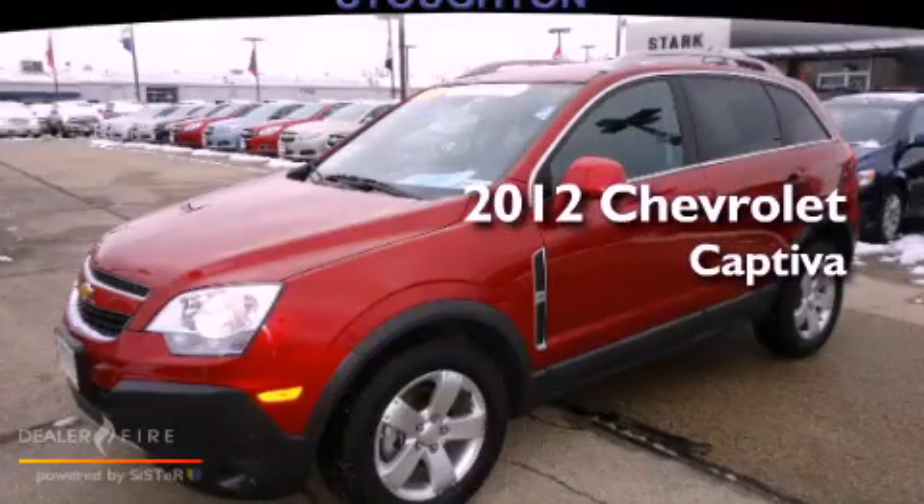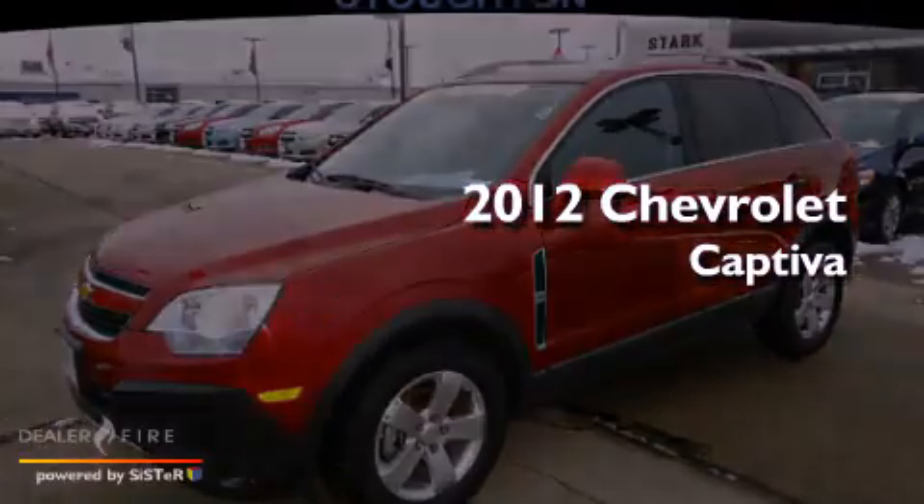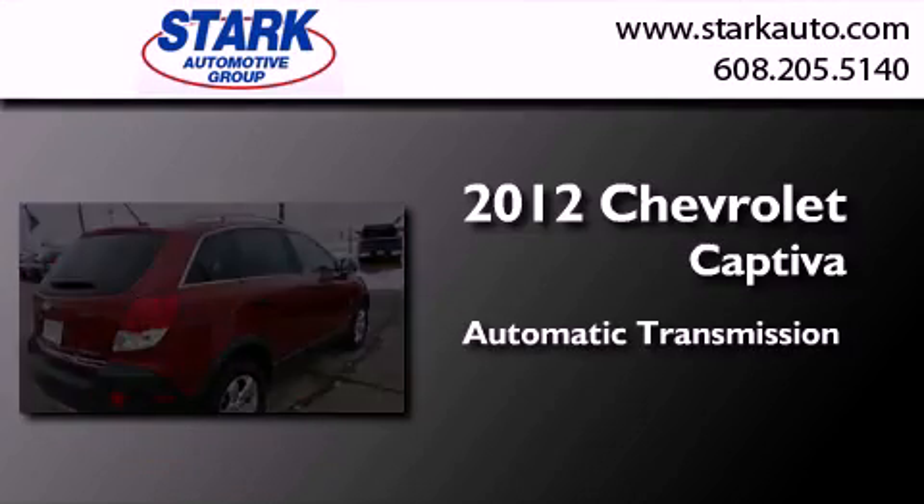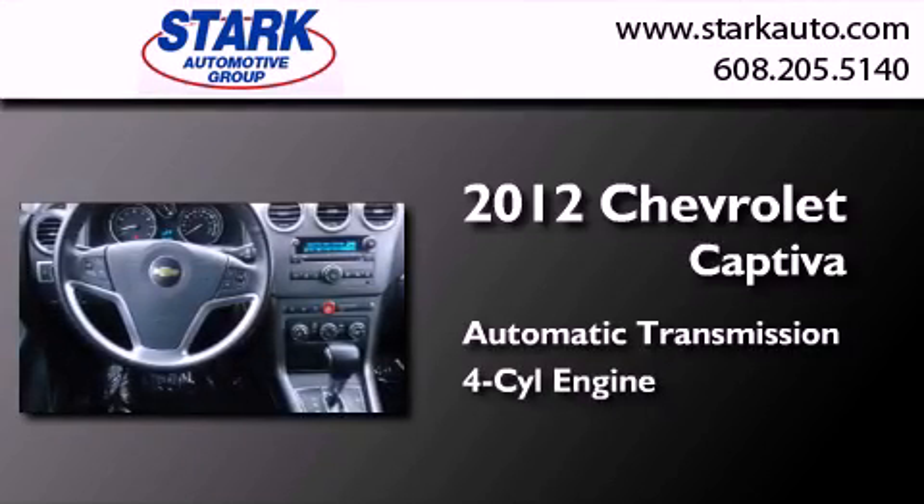This is a certified pre-owned 2012 Chevrolet Captiva. This crossover has an automatic transmission and an inline four-cylinder engine.